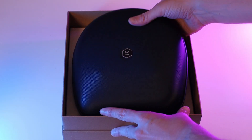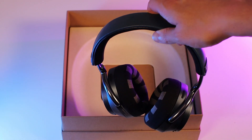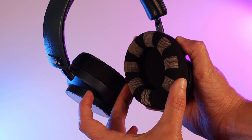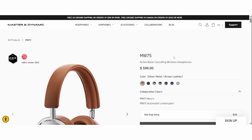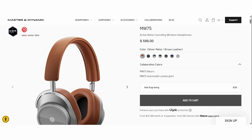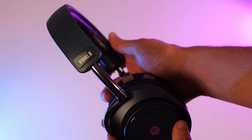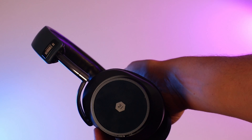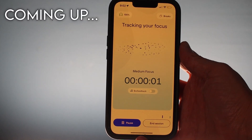I noticed something big right away: most of the cost of these things is actually going toward the audio hardware. The headphones are manufactured by Master & Dynamic, a reputable company known for their active noise-canceling wireless headphones. The MW75 is their latest model, starting at $600 — and that's the standard model with no EEG capabilities. For just $100 more, the MW75 Neuro is the upgraded version with EEG sensors and access to Nerval AI's focus tracking app.